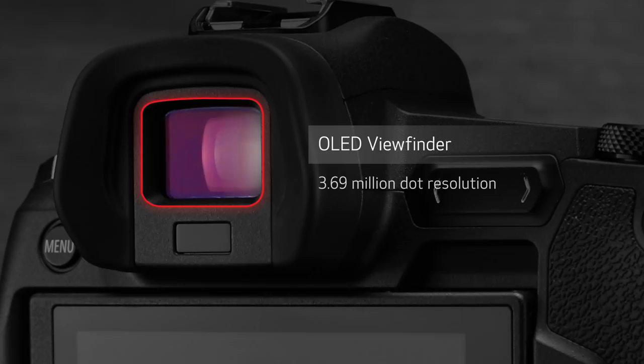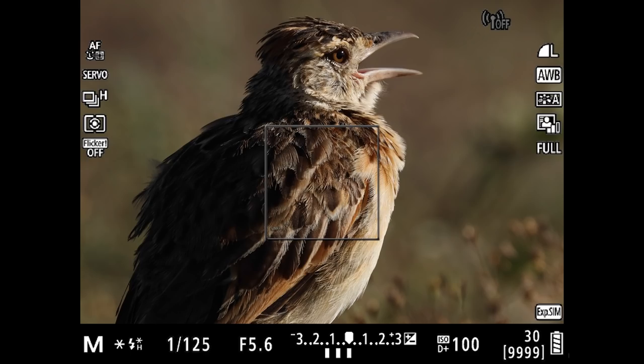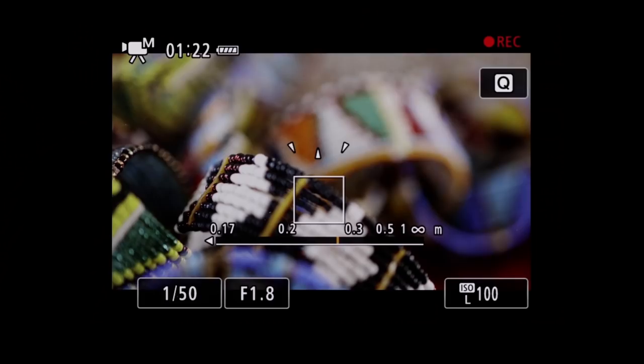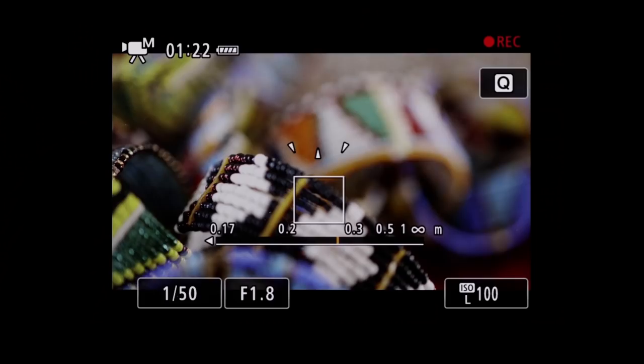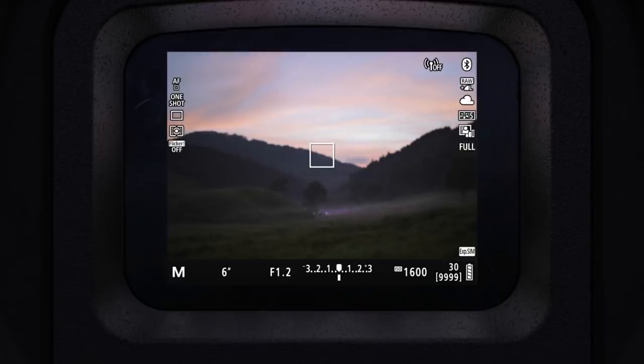Eyeglass wearers rejoice! The viewfinder has the highest eye point measurement ever in a Canon EOS camera. Even with glasses, you'll be able to see the big image and the surrounding camera information. You can magnify images up to 10 times to check focus, even with AF active, and it has several aids for sharp results with manual focus. The viewfinder has so much potential, we'll have a separate episode to thoroughly cover it and the camera's dual pixel CMOS autofocus system.